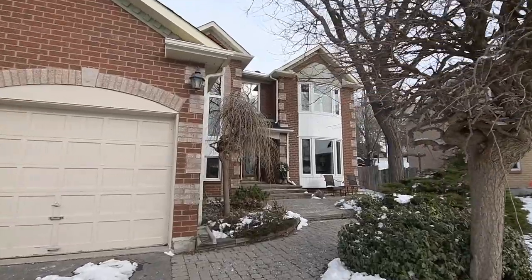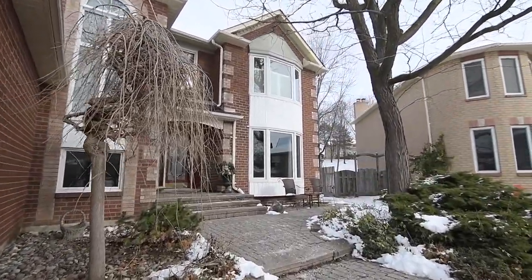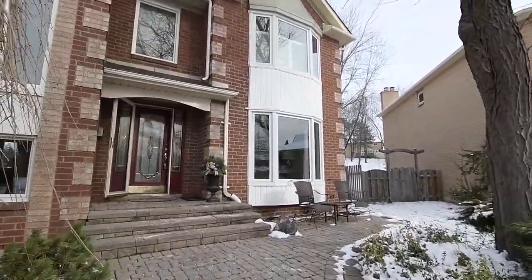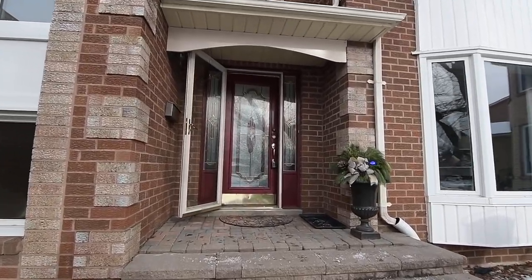Featuring a double-car garage and landscaped front and back, including gardens lining a stone interlocking walkway to the front-yard terrace and covered entrance, luxurious living spaces await beyond the front door.